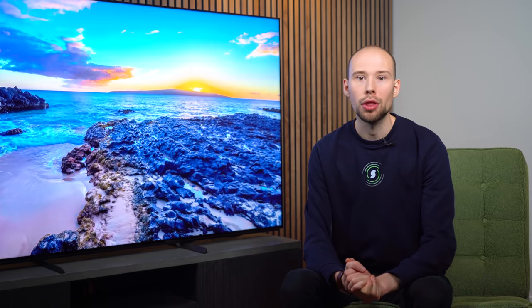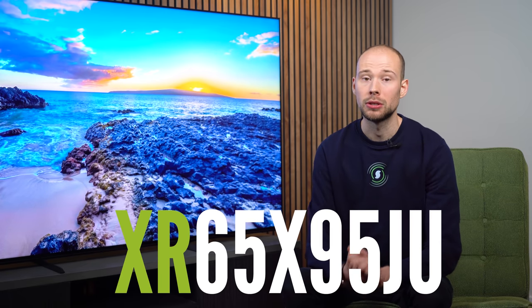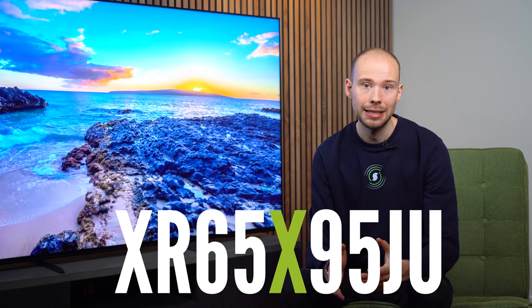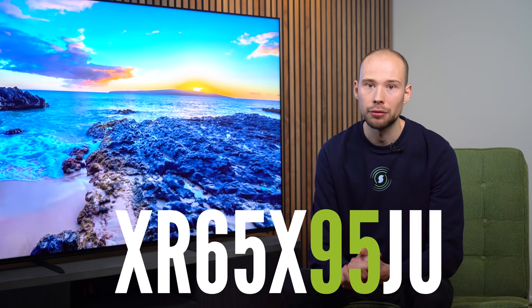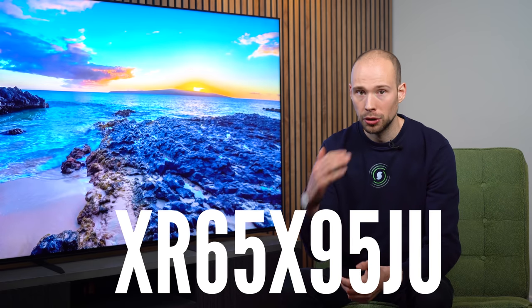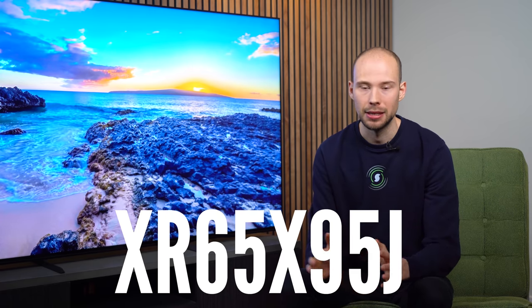Let's quickly walk through the model name and what it means. XR refers to the fact that it uses Sony's brand new XR processor. X refers to it being an LED model. The 95 is how high up it is in the range — in this case, it is the highest. The J refers to it being a 2021 model, and you can disregard the U at the end as that isn't important.